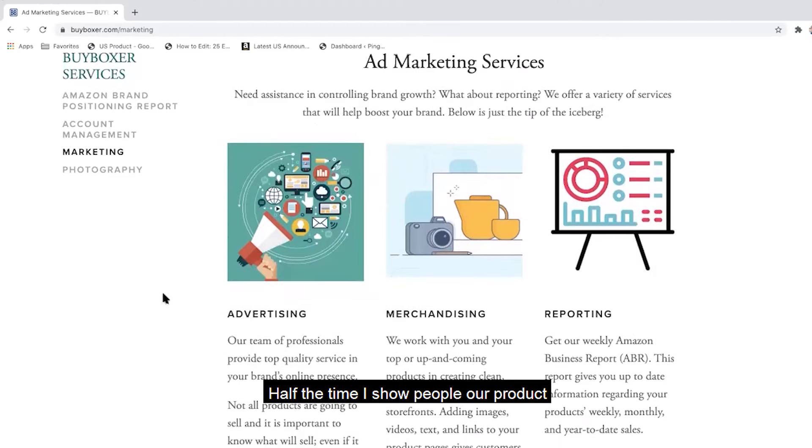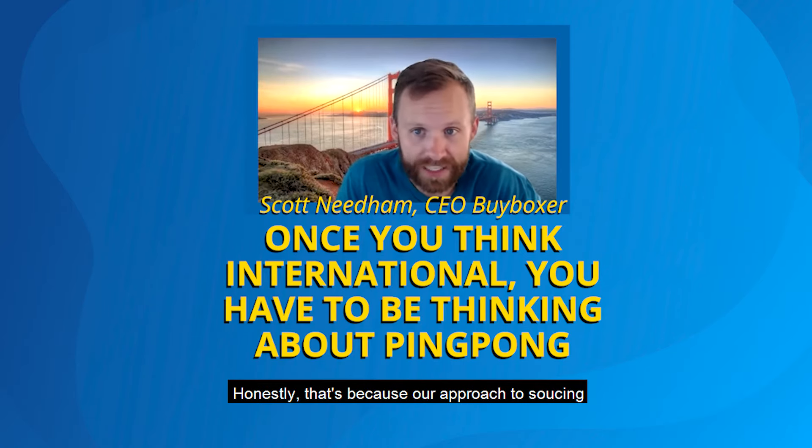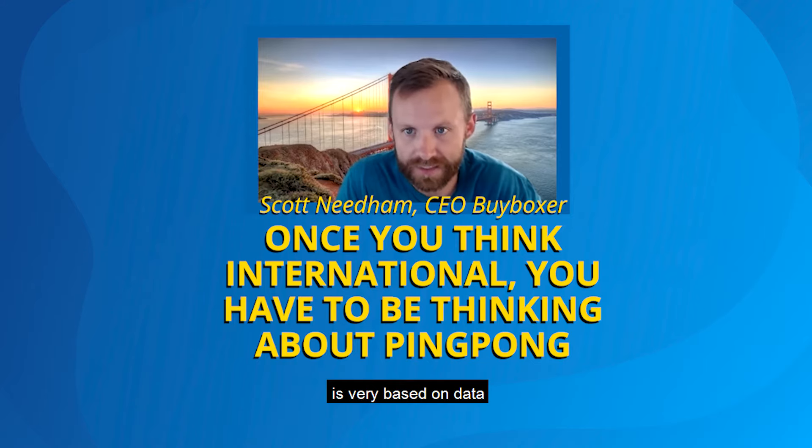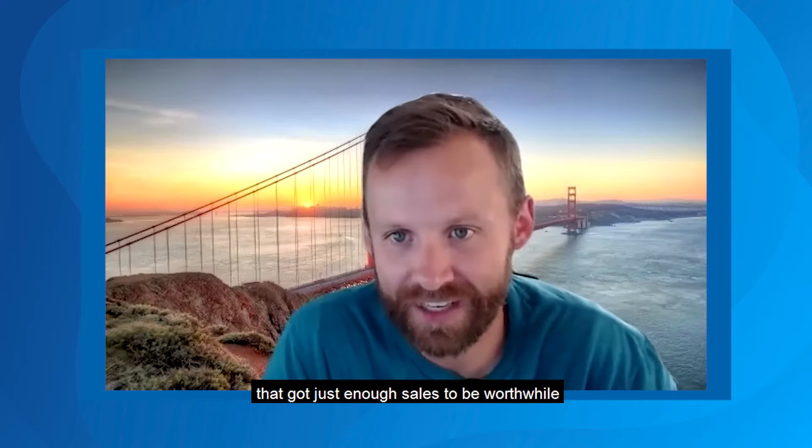Half the time I show people a product and they didn't even know that product existed. That's because our approach to sourcing is very data-based. We find those products that don't have a lot of competition but get just enough sales to be worthwhile.